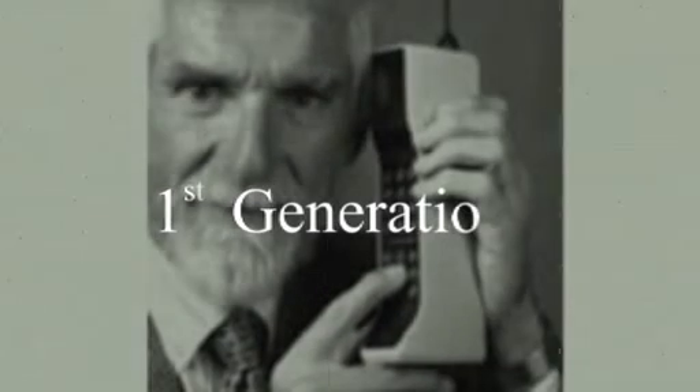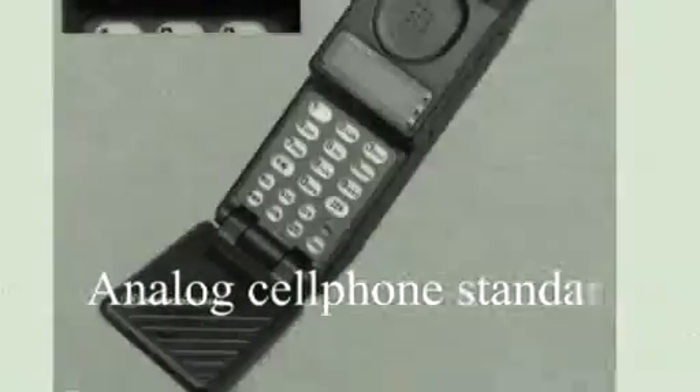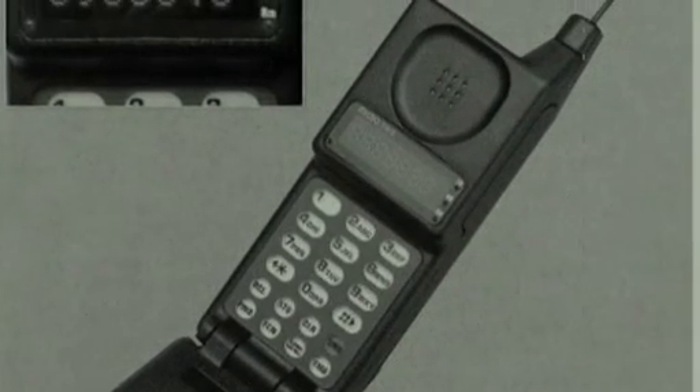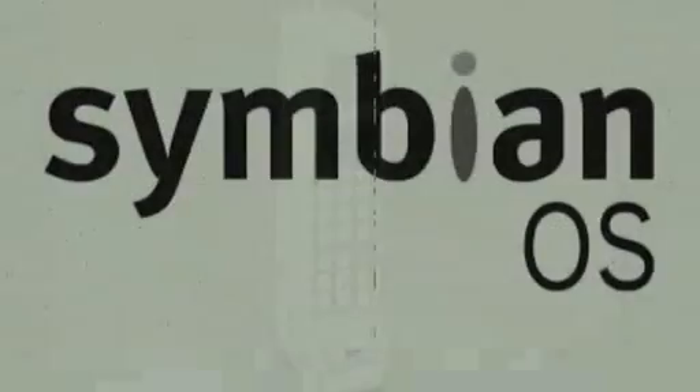1G is short for first-generation wireless telephone technology cell phones. These are the analog cell phone standards that were introduced in the 1980s, and continued until being replaced by 2G digital cell phones. In 1973, Motorola employee Dr. Martin Cooper invented the first mobile Motorola DynaTAC, which is the first-generation mobile device. In 1980, Symbian Foundation released the first software for a mobile computer, which was founded by David Potter.